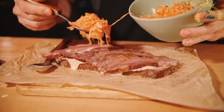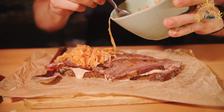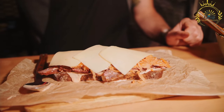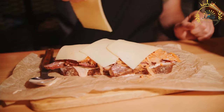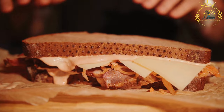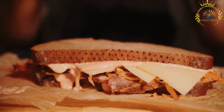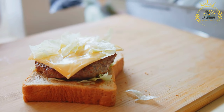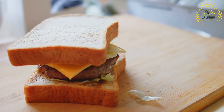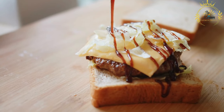Grilling or toasting: panini are traditionally grilled or toasted, which gives the bread a warm, crispy exterior and melts the cheese, creating a satisfying contrast in textures. The sandwich is pressed between two heated surfaces, often in a panini press or a grill pan. Versatility: panini can be customized to suit individual preferences and dietary restrictions, with vegetarian and vegan options also popular, using ingredients like grilled vegetables, plant-based proteins, and dairy-free cheeses.